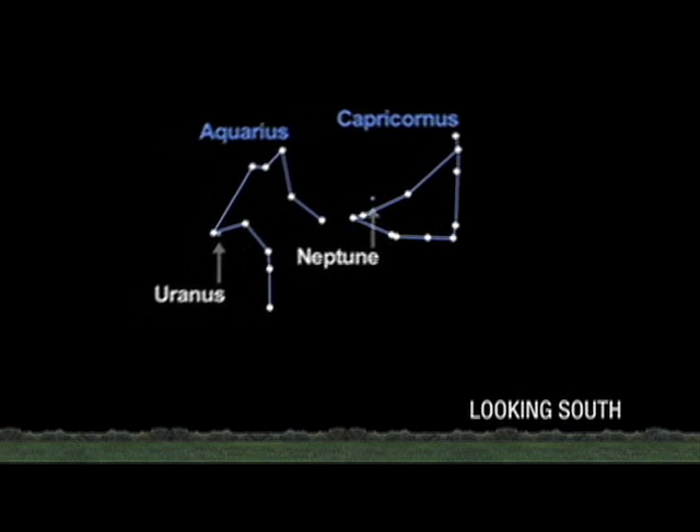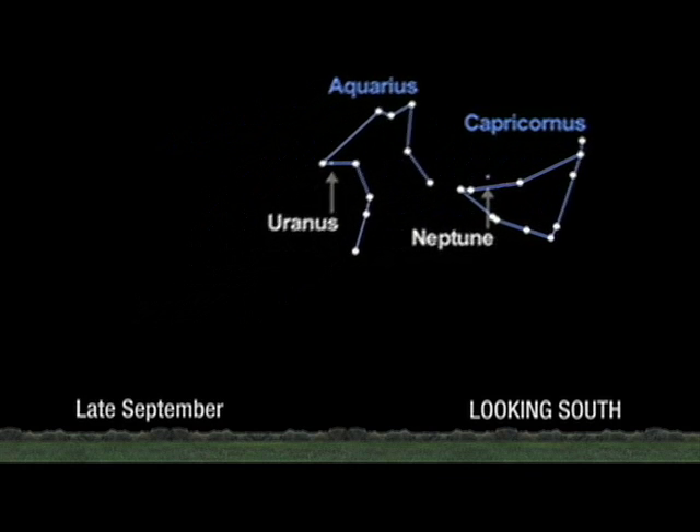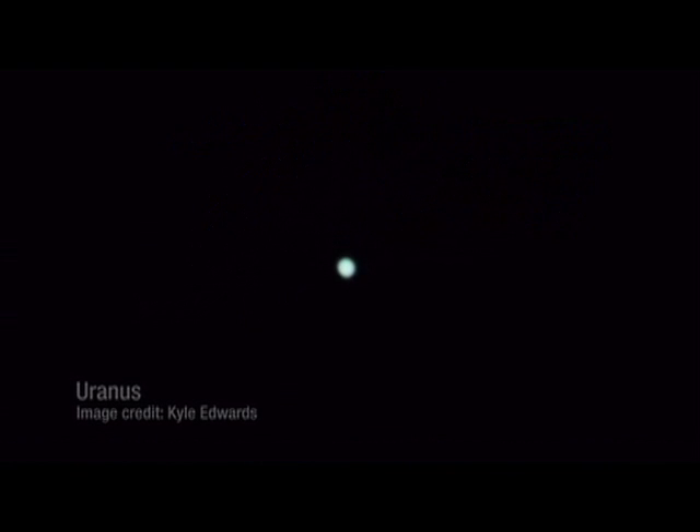Now turn yourself around — that's where you'll find both Uranus and Neptune. You really won't be able to see Uranus and Neptune without a little help. Uranus will require some binoculars, and Neptune will definitely require a telescope. But it's really worth it to see these two. The gorgeous blue color will just knock your socks off.